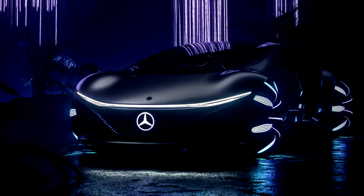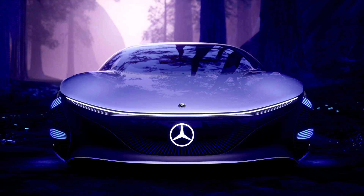Inspired by the world of Pandora, the Vision AVTR shows a completely new interaction between human, machine and nature. The holistic concept combines the design disciplines of interior and exterior and acts on an unprecedented scale. The distinctive inside-out design structure combines inside and outside into an emotional whole, inspired by several creatures from the movie Avatar.